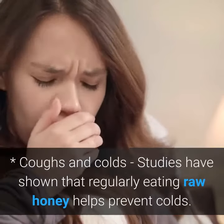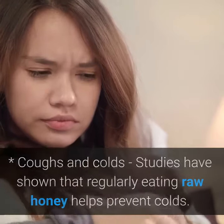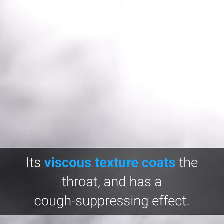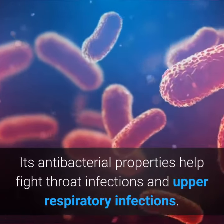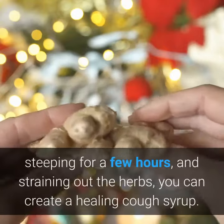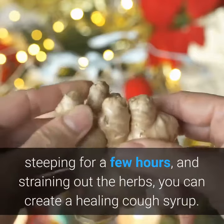Coughs and colds: Studies have shown that regularly eating raw honey helps prevent colds. It also helps soothe coughs and sore throats. Its viscous texture coats the throat and has a cough-suppressing effect. Its antibacterial properties help fight throat infections and upper respiratory infections. By gently heating raw honey and mixing in healing herbs such as sliced ginger, steeping for a few hours, and straining out the herbs, you can create a healing cough syrup.